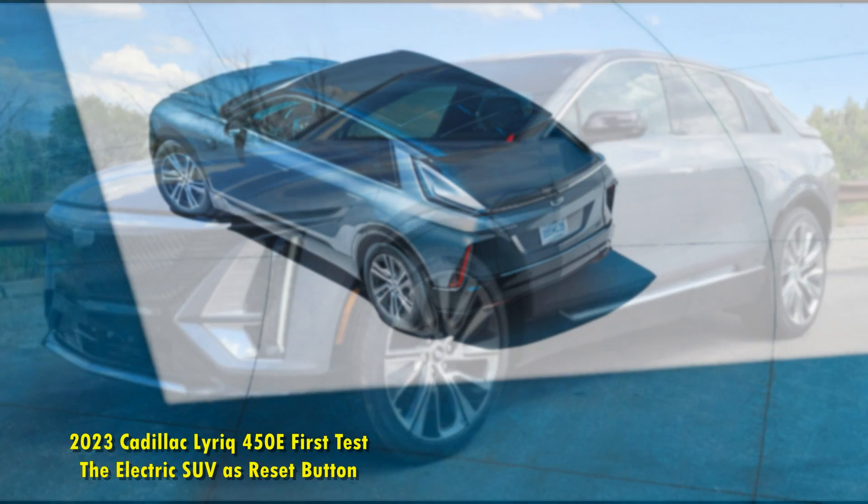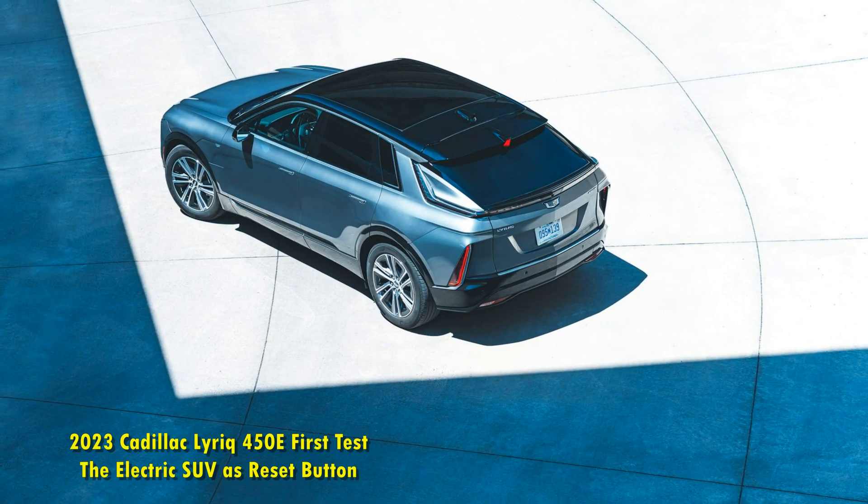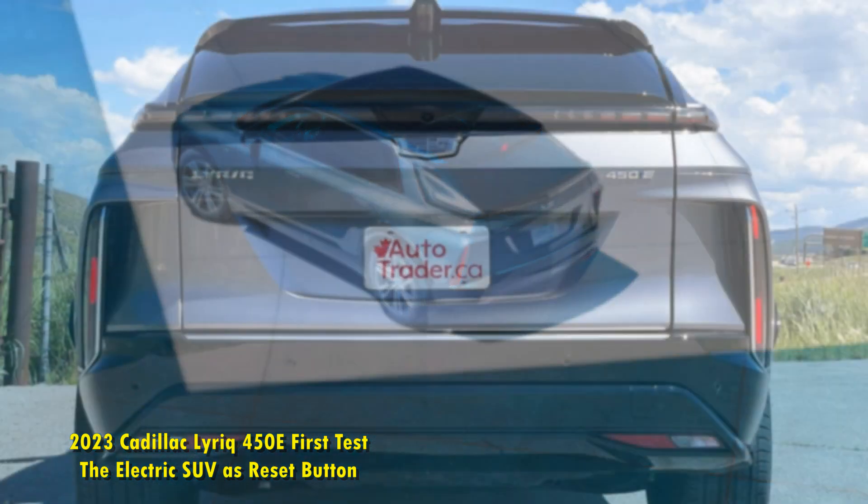But is it another CTS, or is Caddy having another ELR or CT6 moment? We're about to find out.